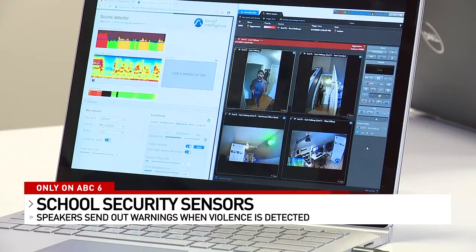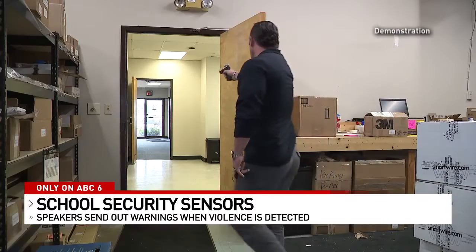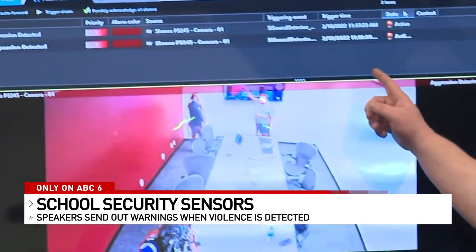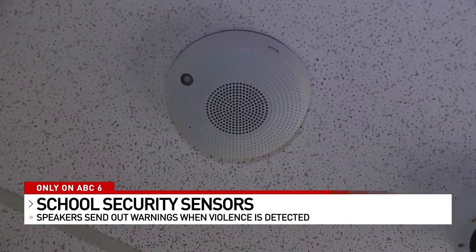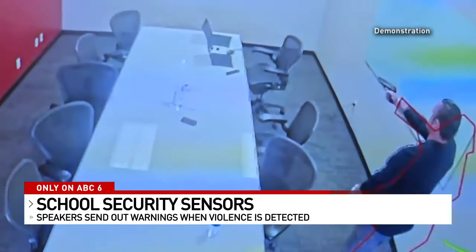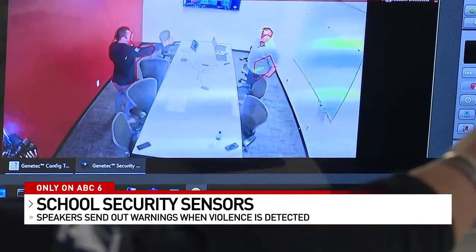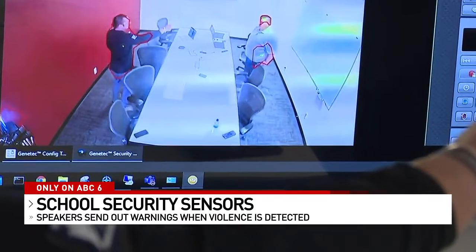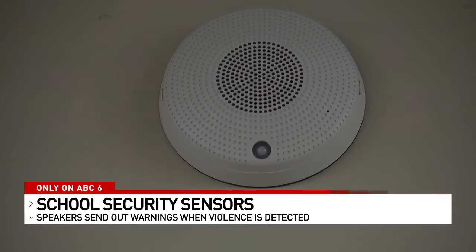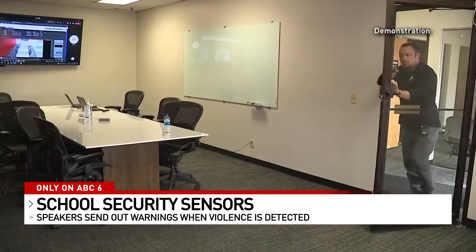ABC6 is on your side with the latest high-tech surveillance to protect kids in the classroom. High alert — possible gunshot detected near campus. This may look like a smoke detector, but it's the newest security gadget designed to warn about violence, including an active shooter. When an elevated sound is detected, we launch all cameras around. Stressed voice is detected. Nate Green with Prime Secured in Worthington shows us how speakers in the ceiling and sensors notify administrators within seconds about breaking glass and gunshots.